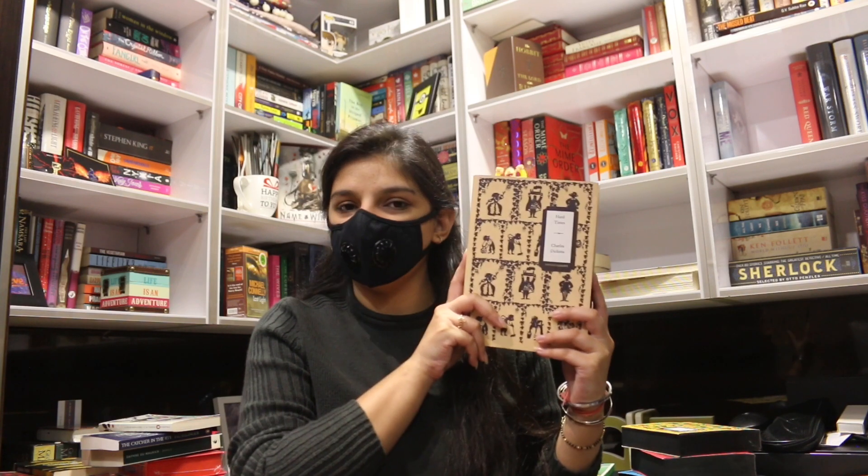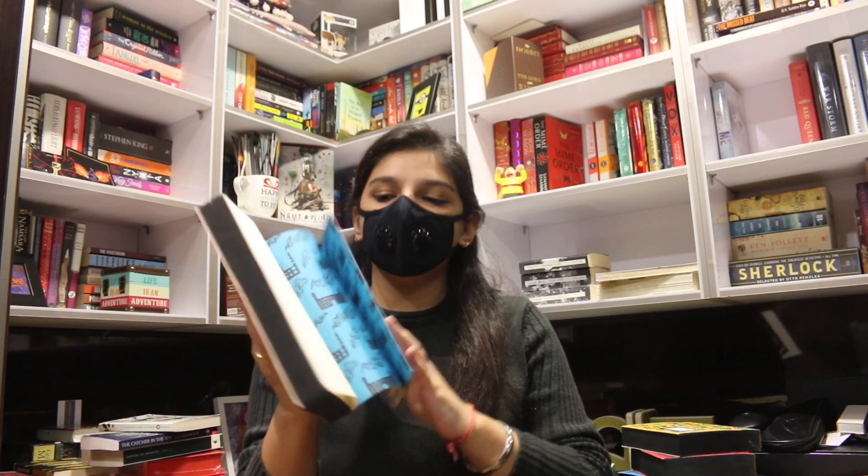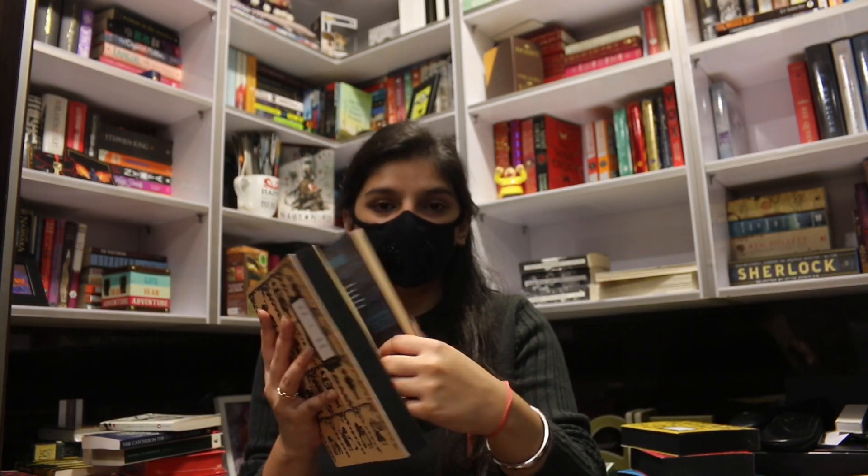The next series by Vintage Classic Penguin is one of my favorites — the Dickens series. The first book is Hard Times, and the cover is beautiful with sprayed edges, flat pages, and beautiful endpapers. The second book is Oliver Twist, the third is David Copperfield, the fourth is A Tale of Two Cities, the fifth is A Christmas Carol, and the sixth and last is Great Expectations.